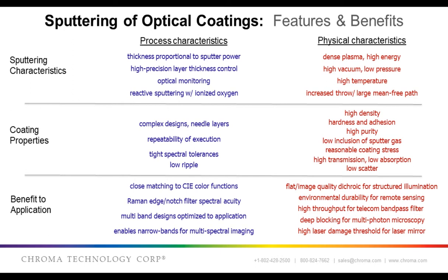Under physical characteristics, this high-energy, dense plasma with relatively low pressure leads to a very dense coating. This, in turn, leads to high transmission, low scatter, very durable coatings — both in terms of environmental robustness and high laser damage thresholds — which allows for products to be used in harsh environments.